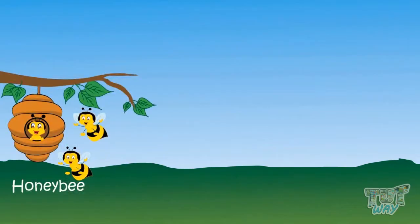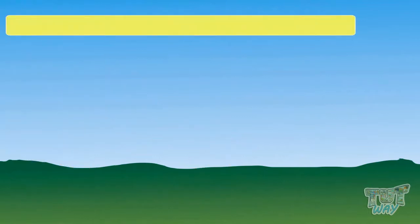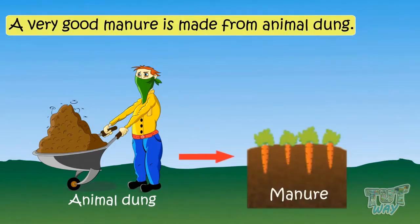Honey bees give us honey. A very good manure is made from animal dung, which is used to make the land more fertile for growing a variety of crops.